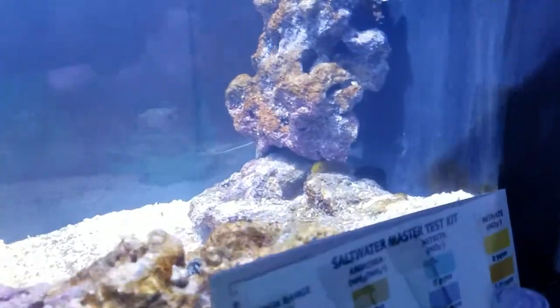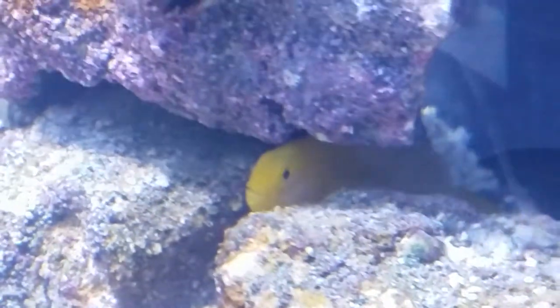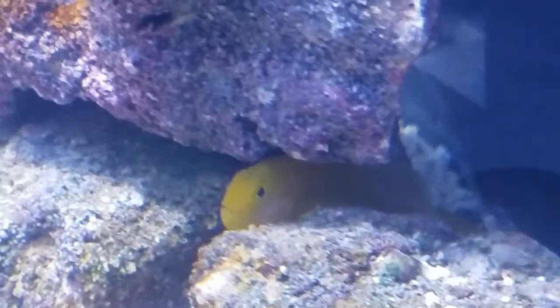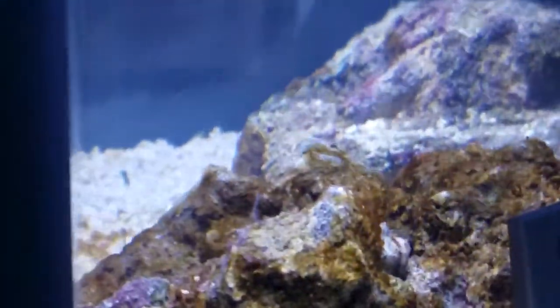I'm also thinking about possibly moving the con goby - he doesn't seem to be stressed, but I just want to move him for safekeeping. I'm going to leave the sexy shrimp and the Nassaria snail in here. The Nassaria seems to be hanging out underneath the sand, and the Astraea snail is hanging out at the top of the tank looking for food.